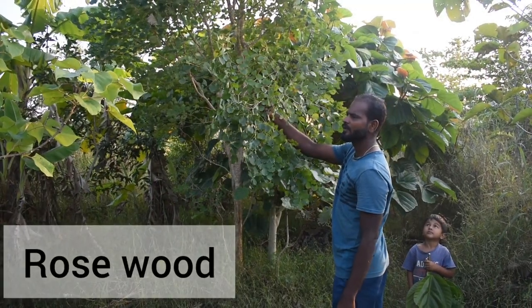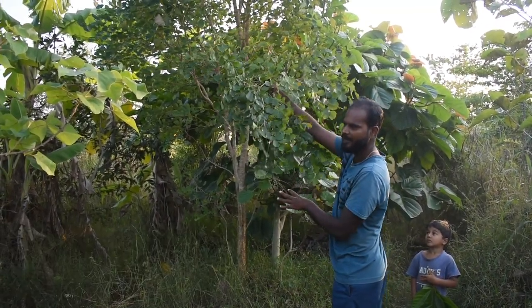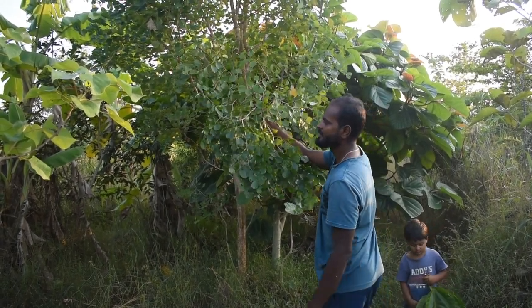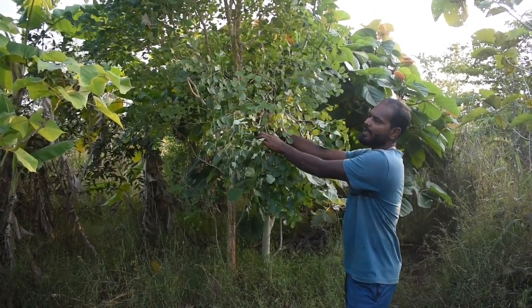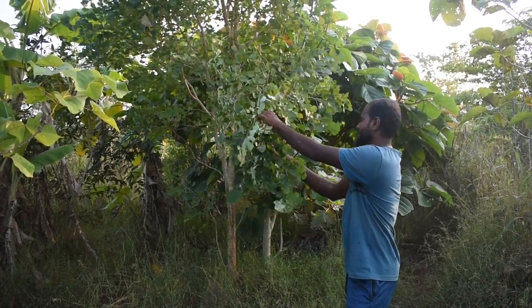This tree is rosewood. The wood inside is going to be very pinkish in color — for all the furniture and everything. This is a high valued timber, just like sandalwood and red sander. Rosewood also has a high value, so after 20 years we can harvest it.